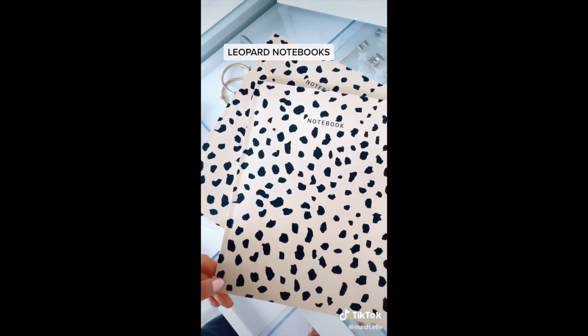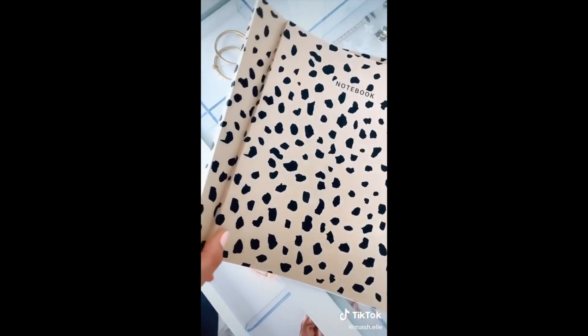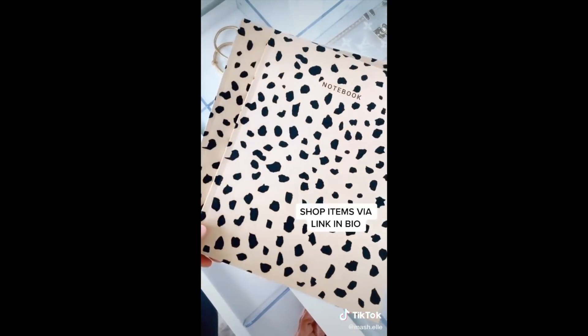Next are these adorable leopard print notebooks. They're full size, super lightweight, and have tons of pages you can fill. They come in a pack of two so you can either use both or give one to your bestie.